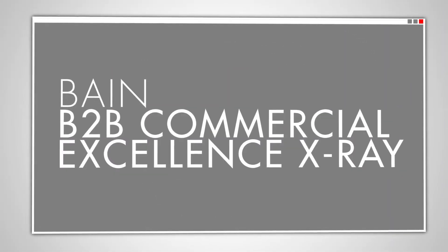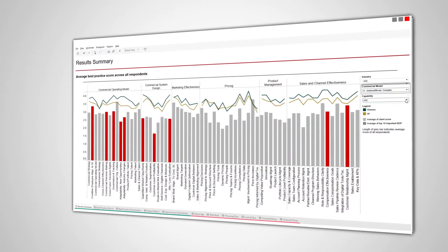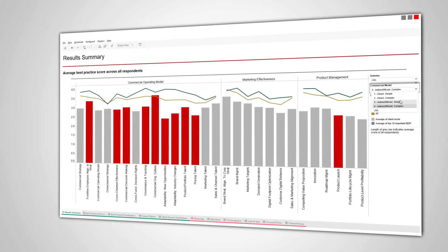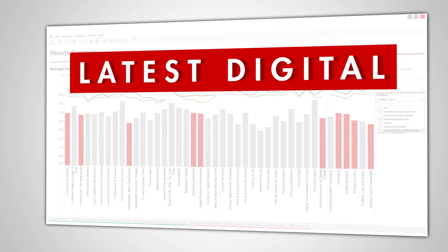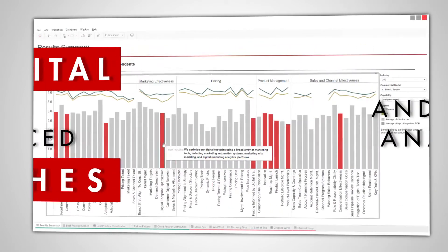Bain B2B Commercial Excellence X-Ray shows how your company stacks up against competitors in your industry using our proprietary database of commercial best practices at hundreds of companies. Those practices include the latest digital and advanced analytics approaches that leading companies are using to power growth.